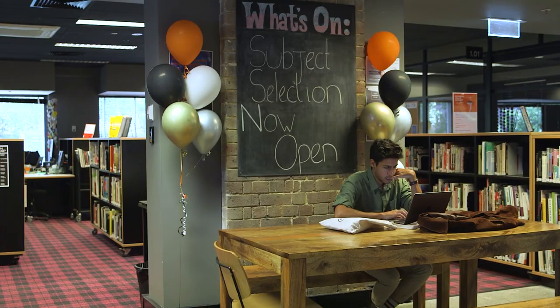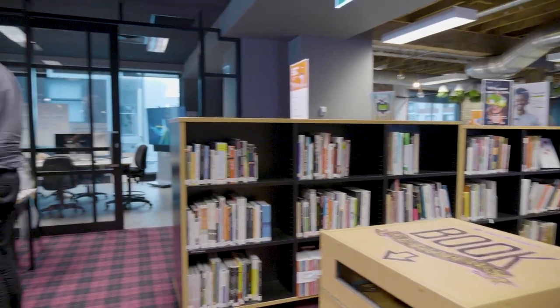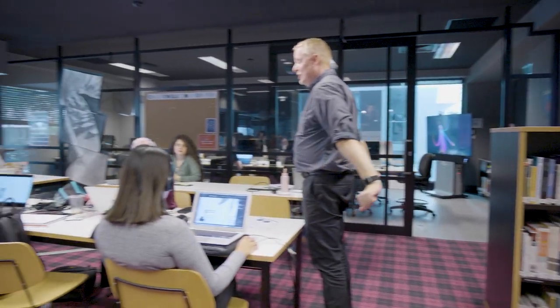There's a library for students that do actually want to borrow books, but most of our books are all online through the e-library, which is accessible to students through the learning portal.